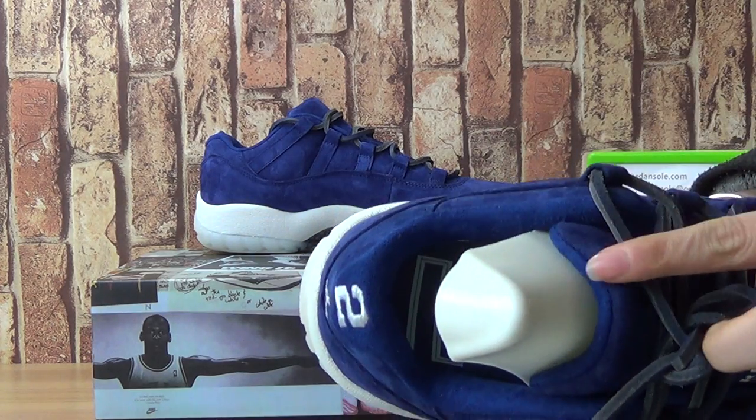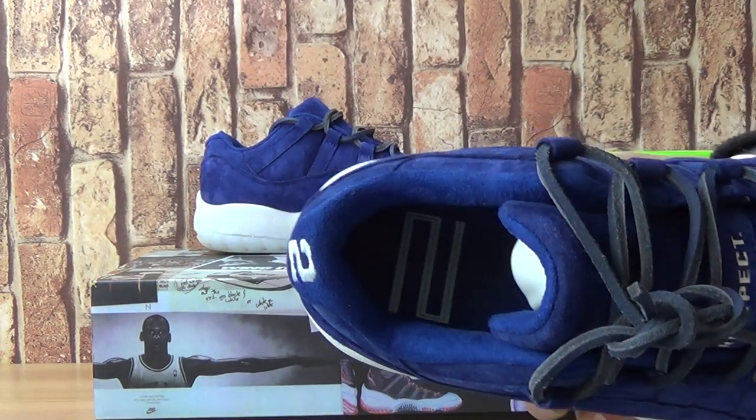Comes with shoe tray and the number two inside.